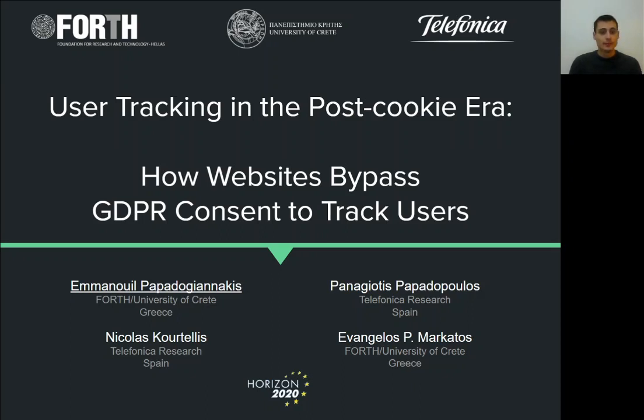Hello! My name is Emanuel Papadoyanakis. Today I have the pleasure of talking about user tracking in the post-cookie era, and specifically how websites bypass GDPR consent in order to track users. This work is a result of a collaboration between the University of Crete, Forth, and Telefonica Research.